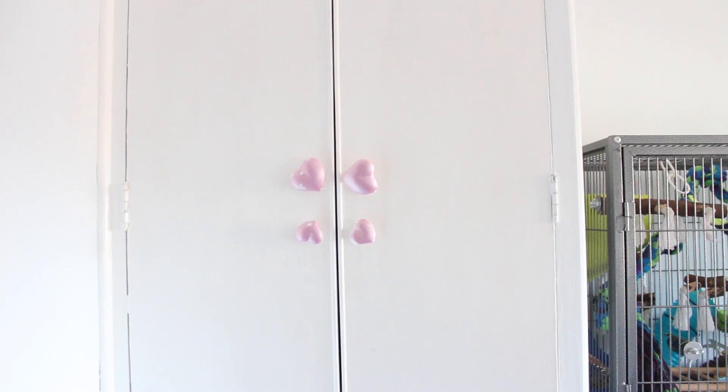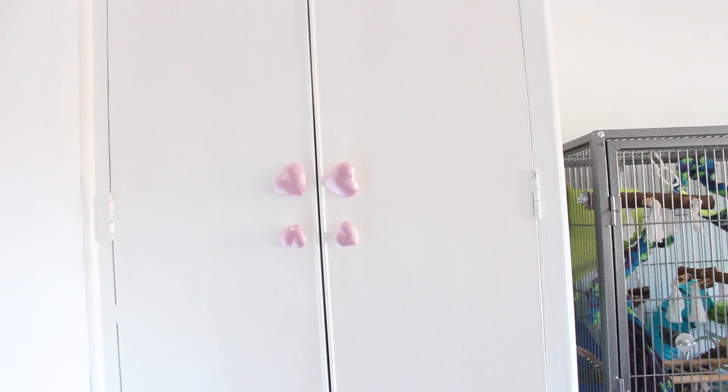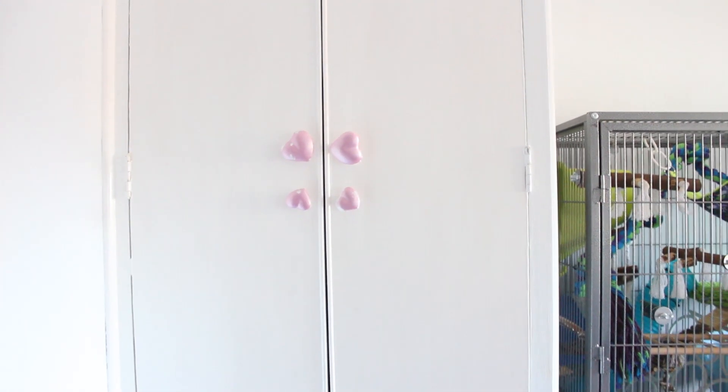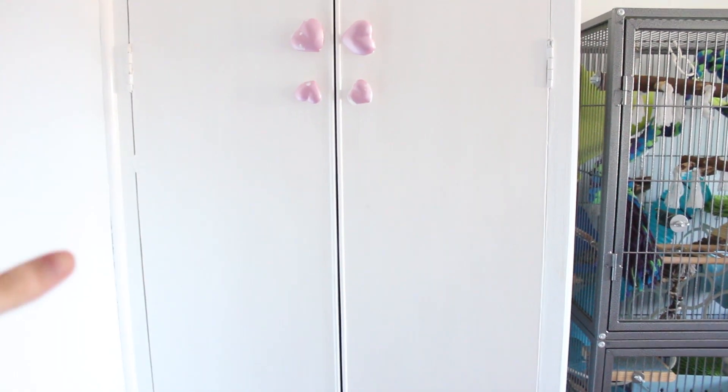The first thing you see when you walk into this room is this wardrobe, and I'm not going to show you inside of here because it is a bit of a mess. This is basically where I store all of the bedding — the rat bedding and the mouse bedding — all stored in this cupboard. And then below this I just have this bean bag that I sit on when I'm playing with the rats.